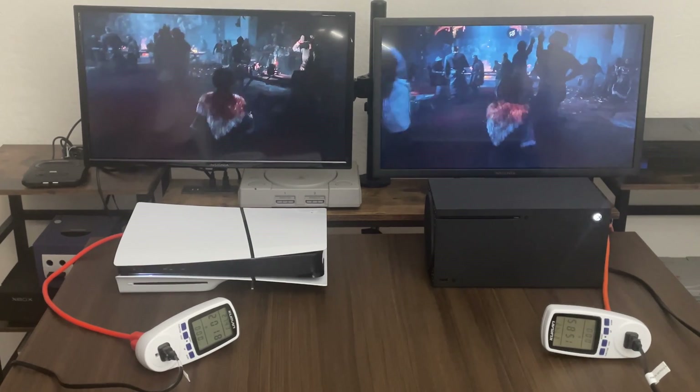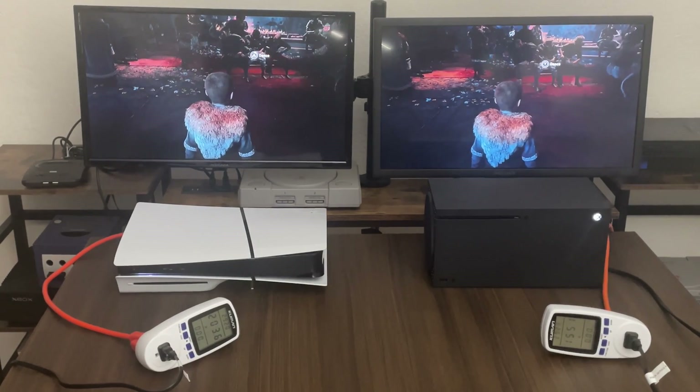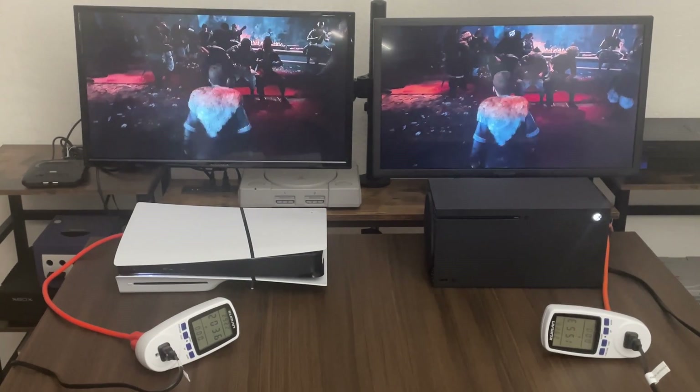So let's walk around a little bit. Let's give it a try — I've never played this game before, so I don't really know what I'm doing. Let's try the dance thing here.